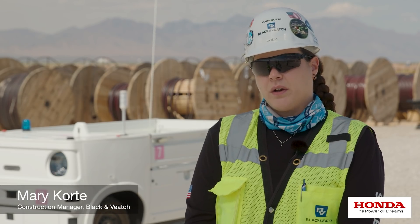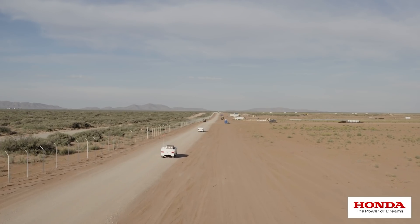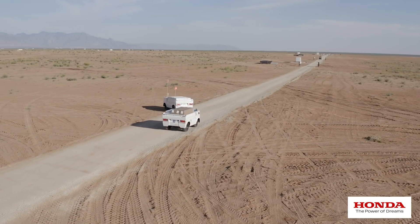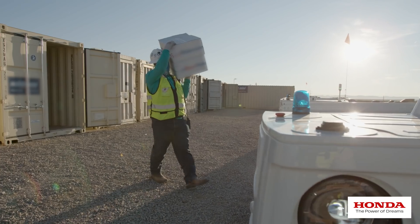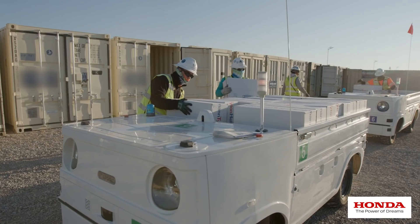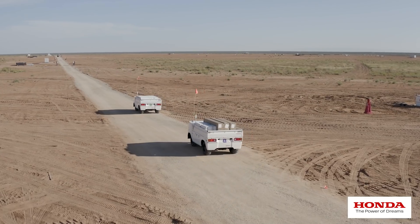The Honda AWV helps us out here — with a thousand acres, it takes quite a bit of time to get from one side of the job site to the other. It cuts down on travel time for us and allows the equipment to do the job instead of having more people allocated to getting material out in the field.